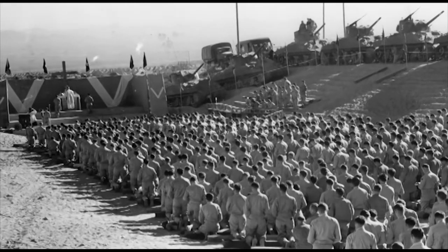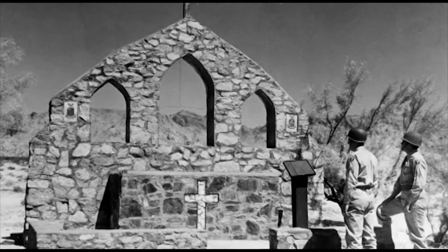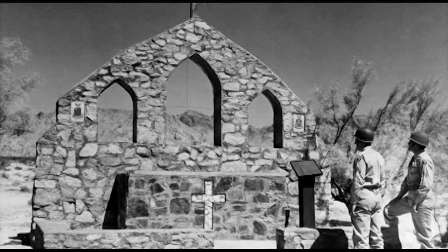We have to remember that Patton's number one goal was to prepare troops for the rigors of desert warfare. And in these situations, I'm sure spirituality would have been a very important component of the training.